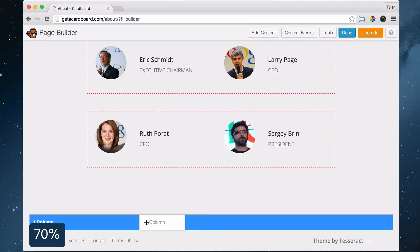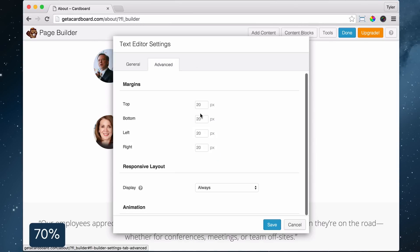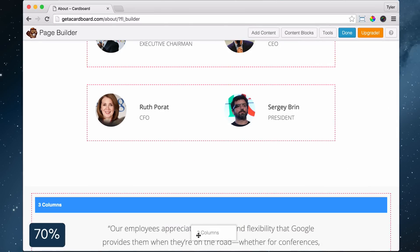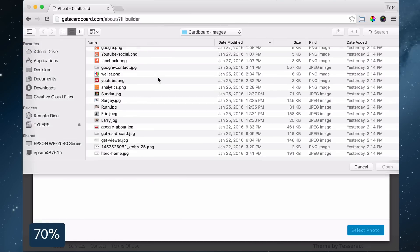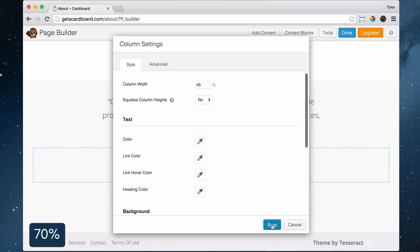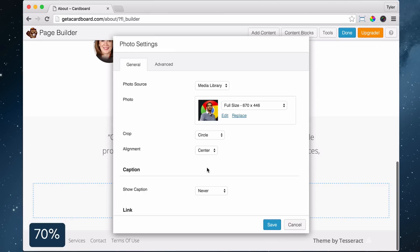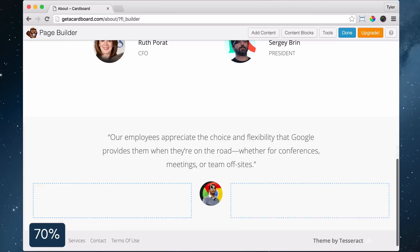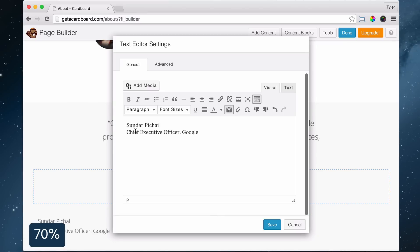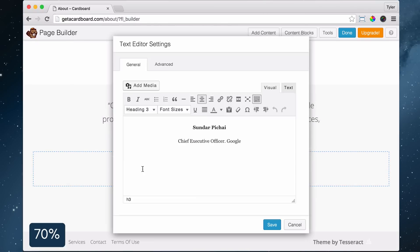Next, drag a text editor into the row at the bottom of the page, input a testimonial or quote, increase the font size to 22 pixels, center it. From the Advanced tab, set the left and right margins to 190. Drop three columns underneath the quote in the same row. Add a photo module to the center column, select the picture of the quoted person, set crop to circle and click Save. Set the width of column one to 45 percent and drag the left side of column three to 45 percent. Click Photo Settings, click Advanced, and set the top and bottom margin to 10. Click Save.